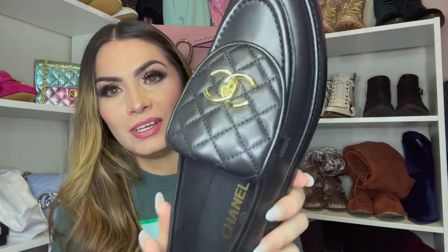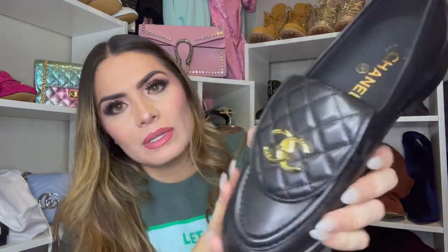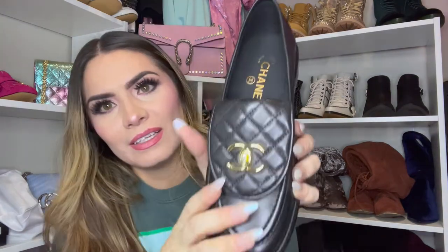Aren't those so cute? I got so excited when I saw these — oh my gosh, they're just beautiful. That inside leather is just super soft. So there's the inside of the shoe. Serial number. I just really liked the quilting, and I really liked the double C's.